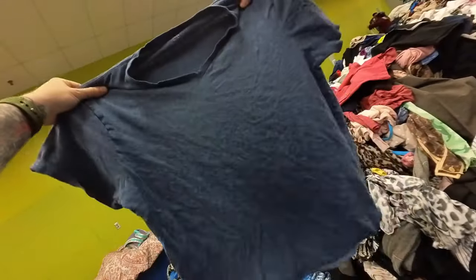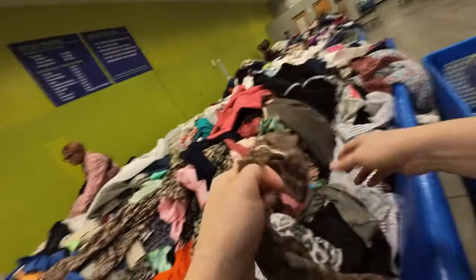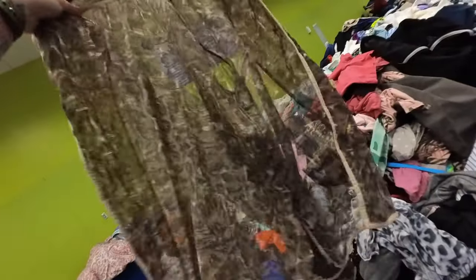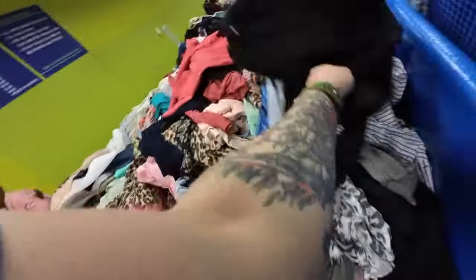This is a J.Crew t-shirt, just a basic. I was feeling the underarms there — that was a throwback. I think this would have had an undershirt with it, which is why I decided to go ahead and let that go.